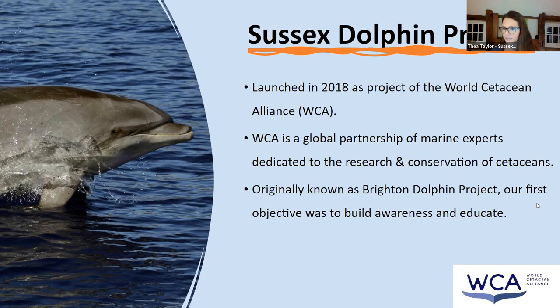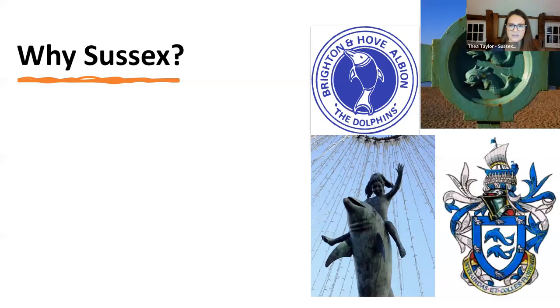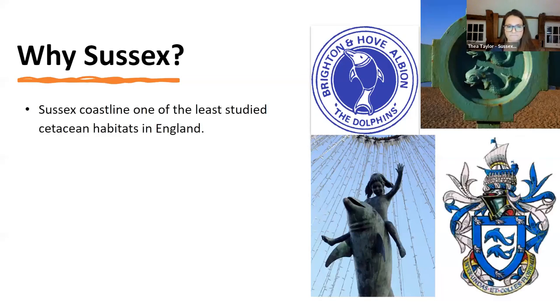We started off in Brighton, as that's where the World Cetacean Alliance office was. Our first objective was to raise awareness and teach people about the fact that we have dolphins in the Eastern English Channel, because nobody really knew. And the fact that no one knew meant there wasn't any data, so it wasn't being studied. Sussex is one of the least studied cetacean habitats, not just in England but in Europe.